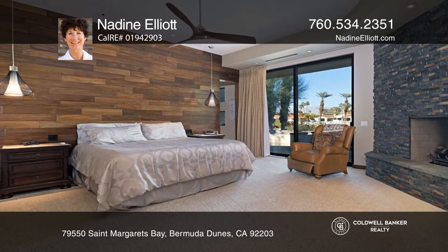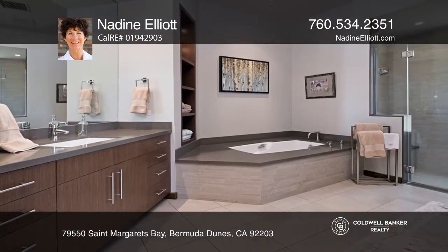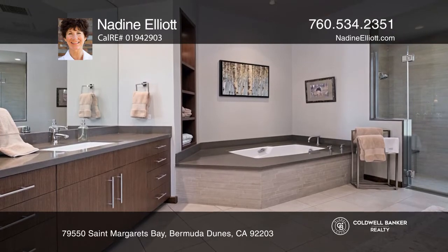Enjoy a gourmet kitchen with quartz counters, a pantry, gas cooktop, double ovens, and more.